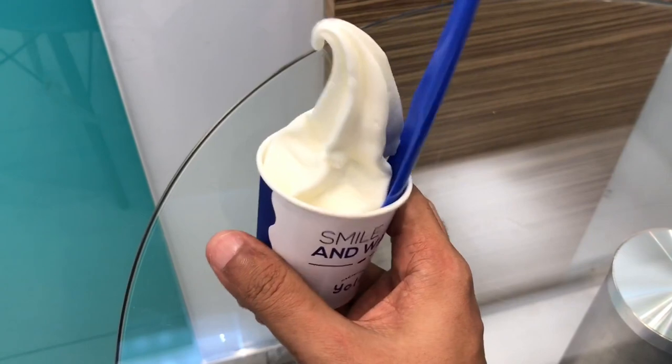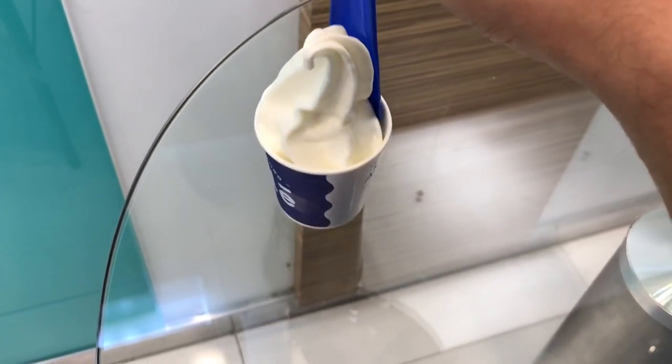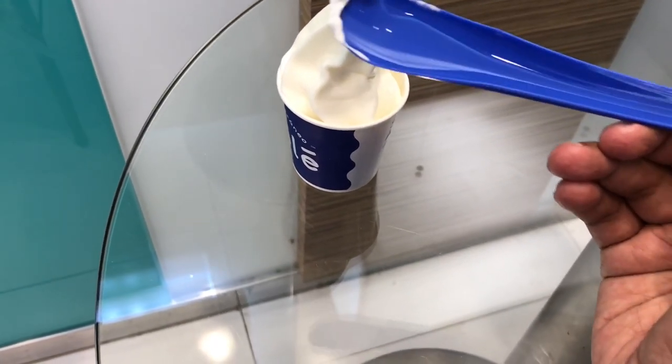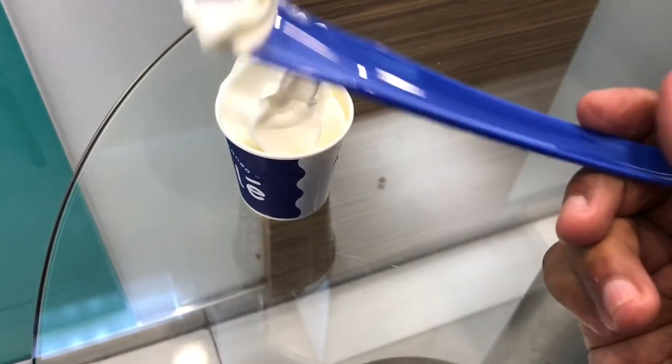This is the plain version — you're going to get a coat of your toppings on it. It comes with a really big spoon. Really soft.